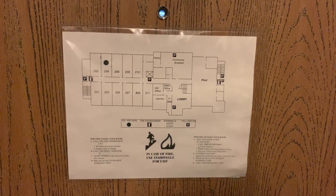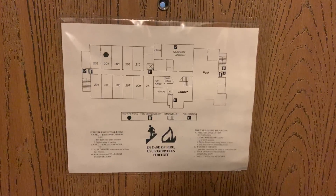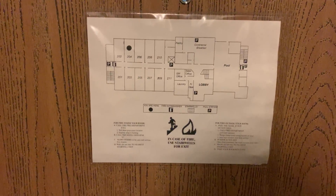All right, this will be a room review of the Sleep Inn and Suites in Camdenton, Missouri.